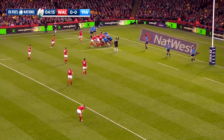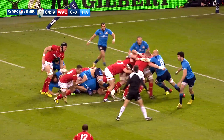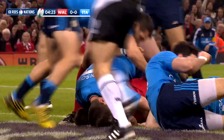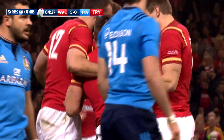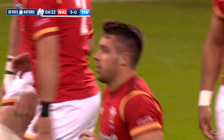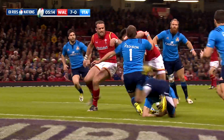The home side made the perfect start when they took the lead inside five minutes. Webb showing that he was back to full fitness, managing to squeeze between the Italian defenders and dart over the line for the first try of the match. The Welsh supporters were thrilled to see the Ospreys' number nine back in the red jersey, and when Dan Bigger converted, Wales were seven points to nil ahead.